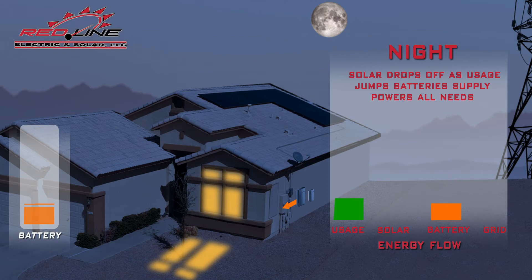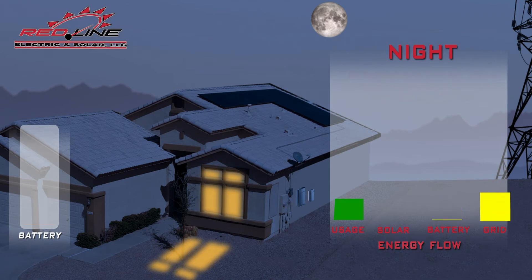At night, the home will continue to be supplied by the battery. If the battery is low, grid power can be imported to meet the home's needs. If the utility off-peak electric rates are low enough, it might be economic to charge the batteries with grid power as well.